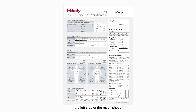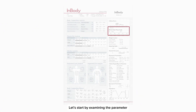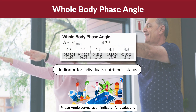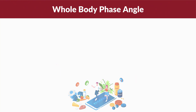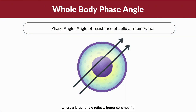Now that we have explored the left side of the result sheet, let's move on to the right side. Let's start by examining the parameter known as whole body phase angle. Phase angle serves as an indicator for evaluating nutritional status by assessing the integrity of the cells. It represents the angle of resistance of the cellular membrane, where a larger angle reflects better cell health.